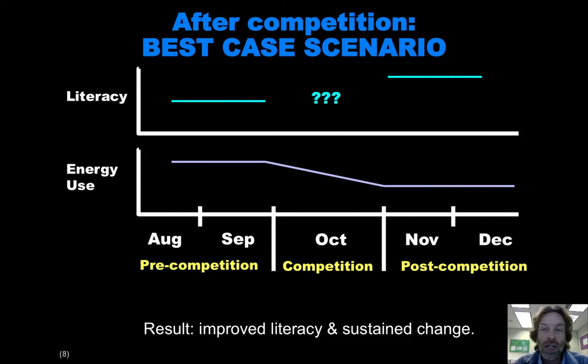The competition is over and I'm going to show you a variety of situations. Here's the first situation, which is the best case scenario. Best case is that literacy in November and December is actually higher than it was in August and September — so they have learned something. We do some questionnaires in November and December to assess their literacy, and they score better. So literacy went up. The second thing you'll see is that in this energy use chart, energy use stayed low — it didn't go back up to the way it was before the competition. This shows that our hypothesis has experimental support: we've increased the literacy, and the energy reductions were sustained after the competition.